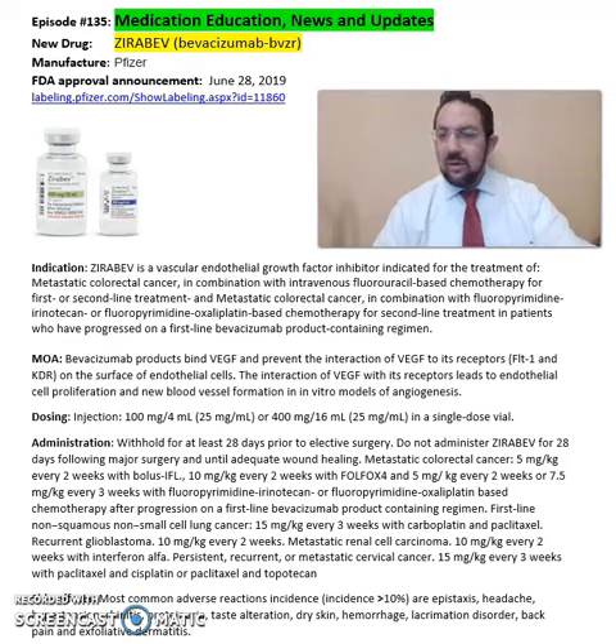What is Zerabev or Bevacizumab? Zerabev is from Pfizer Pharmaceuticals, FDA approved in 2019. This medication is a vascular endothelial growth factor inhibitor, indicated for treatment of metastatic colorectal cancer in combination with intravenous fluorouracil-based chemotherapy for first or second-line treatment, or metastatic colorectal cancer in combination with fluoropyrimidine, irinotecan, or fluoropyrimidine oxaliplatin-based chemotherapy for second-line treatment in patients who have progressed on a first-line Bevacizumab product-containing regimen.